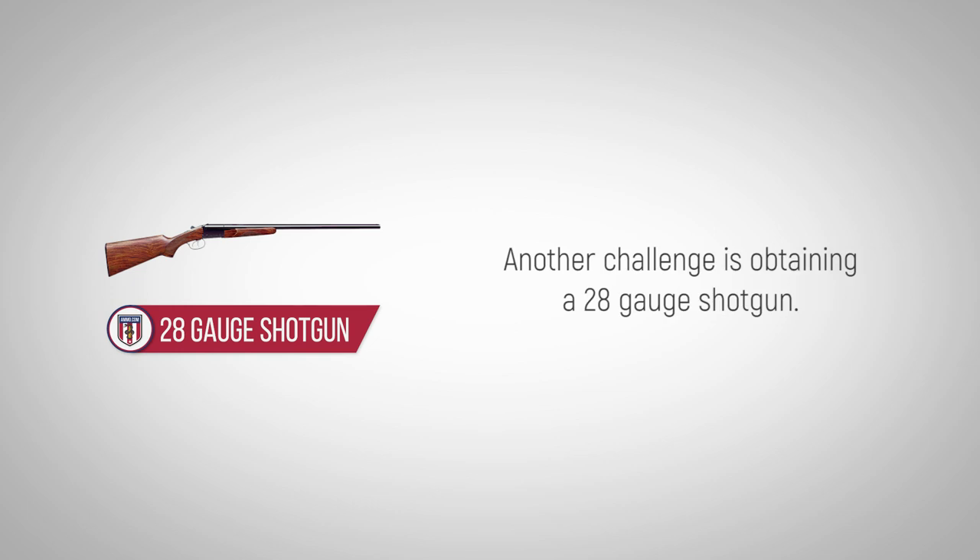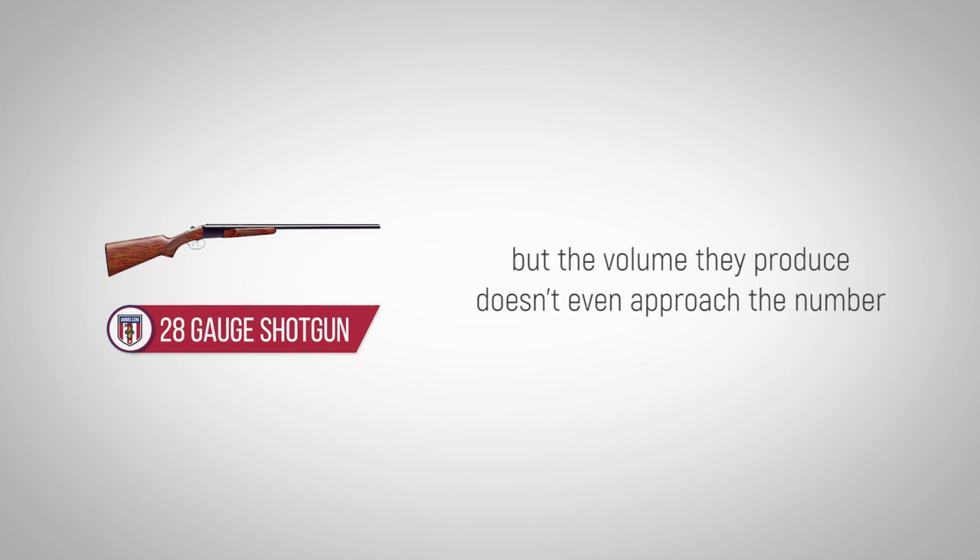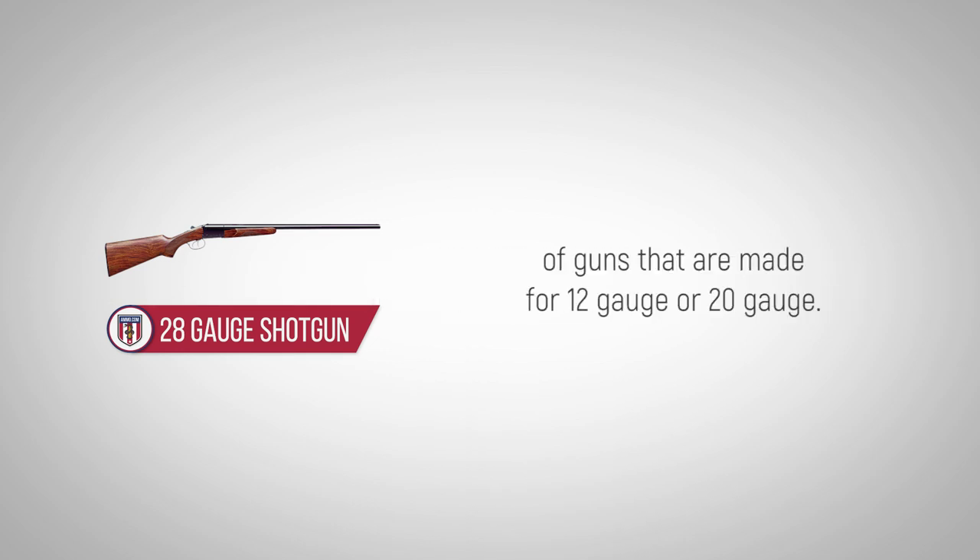Another challenge is obtaining a 28-gauge shotgun. Browning, Ruger, and Weatherby manufacture over-under-style 28-gauge shotguns, but the volume they produce doesn't even approach the number of guns that are made for 12-gauge or 20-gauge.